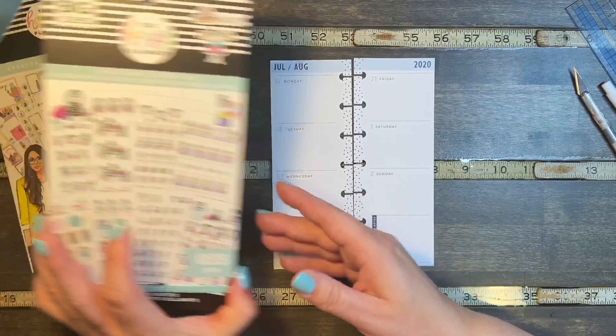Now these stickers are for the classic size planner and this is a skinny mini, so we're going to have to do a little bit of sticker surgery to make them fit. I pulled some things out — I pulled Stick Girls that coincide with different days and things going on. On one I waited out a girl and we're going to cut that one down and stick it over to cover her up.